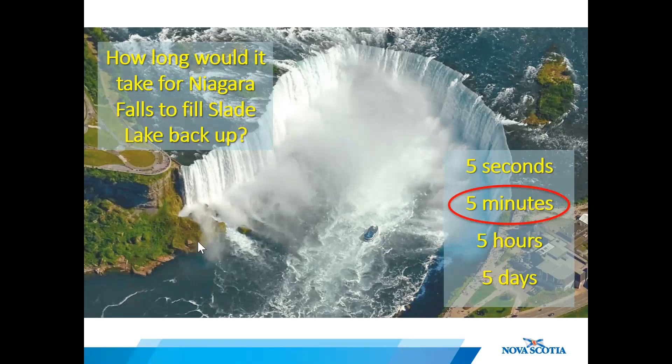It would take five minutes for Niagara Falls to fill Slate Lake back up. So it sounds like a lot of water, but it just shows you how much water flows over Niagara Falls per second.